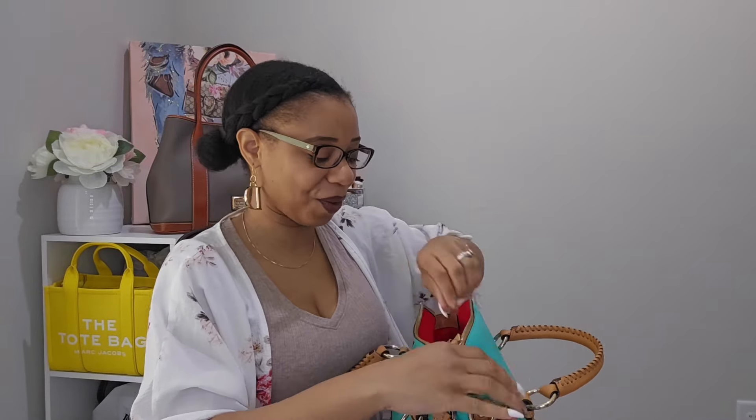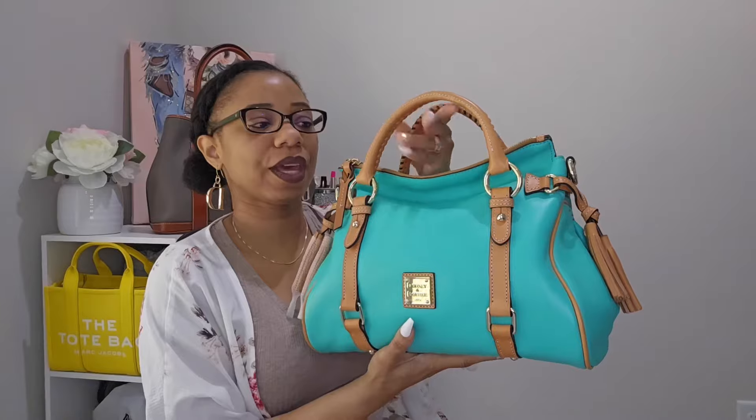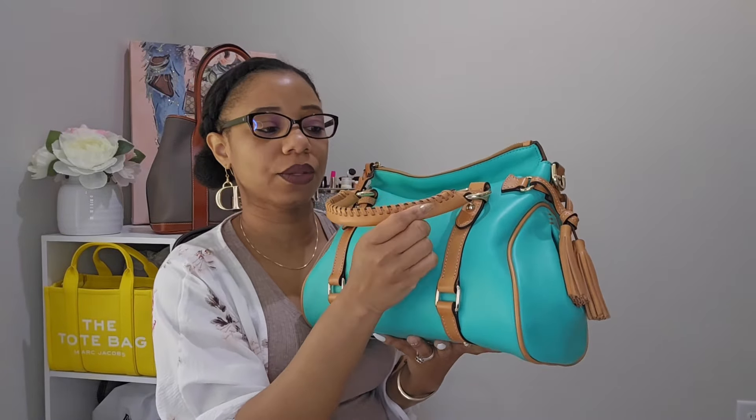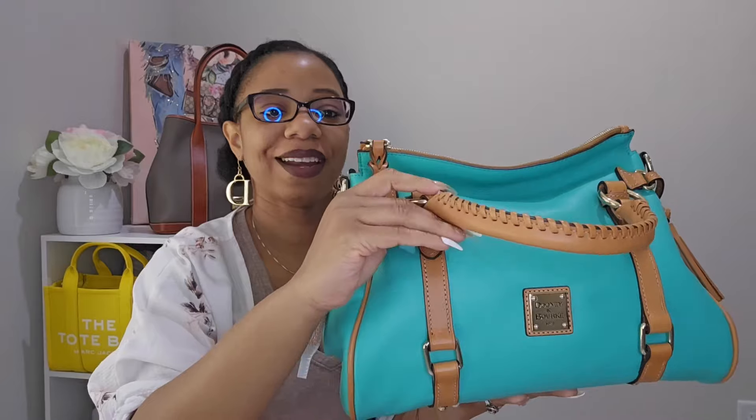This bag here is a forever one. Unlike my sand one, I love how Dooney & Bourke still has the whip stitching trimming on here but they did it in the same color as the leather — I think that's really really nice.